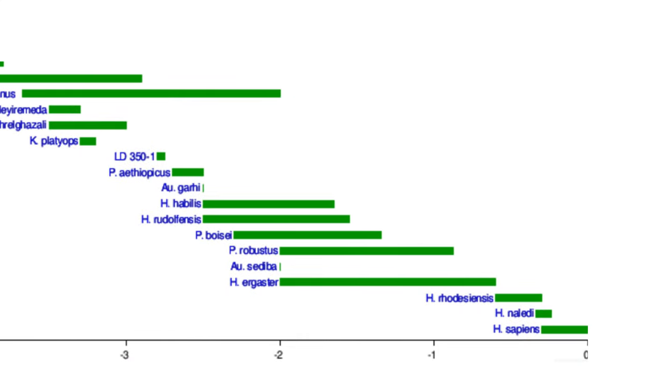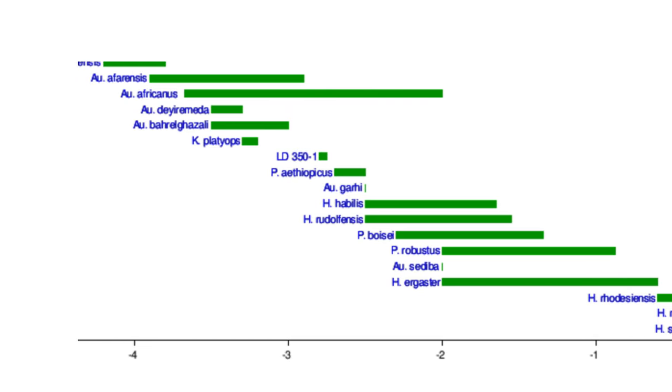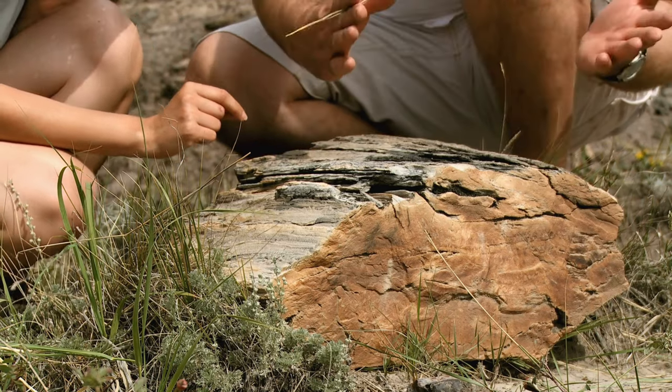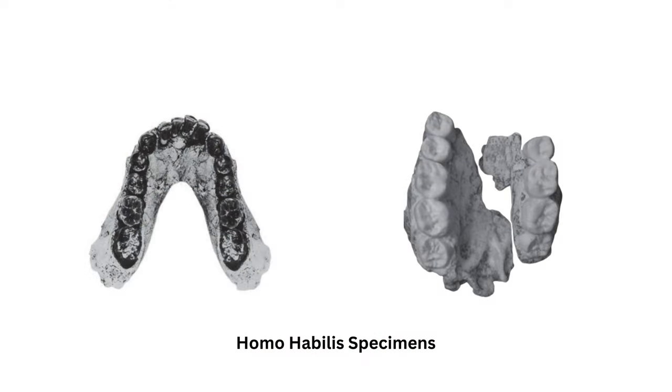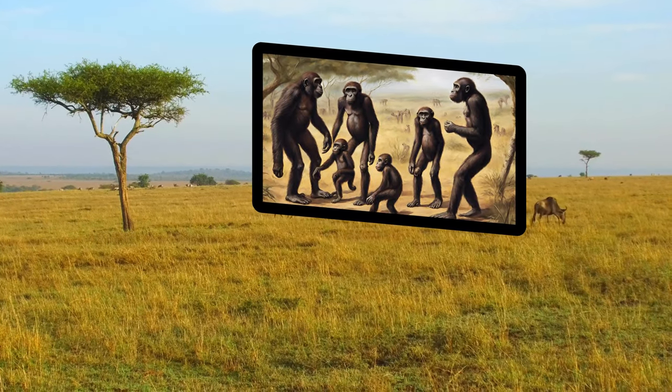The oldest fossils with Homo-like features date back around 2.8 million years and were found in Ethiopia. Before 2.1 million years ago, we have limited information, mostly about teeth and jaws. By 2 million years ago, various Homo species were becoming common in eastern and southern Africa.